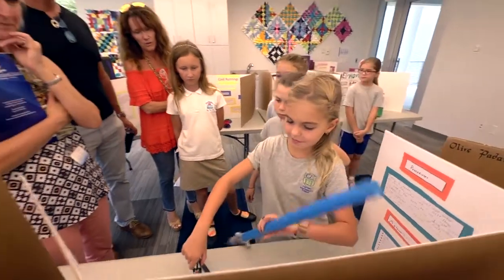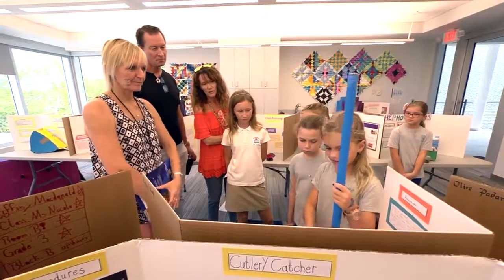And that's by design. They worked through the engineering design process to create solutions to problems that they identified. And now they're sharing their solutions with all of the students in the elementary school.